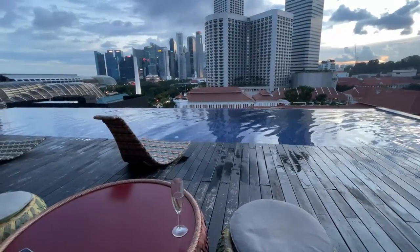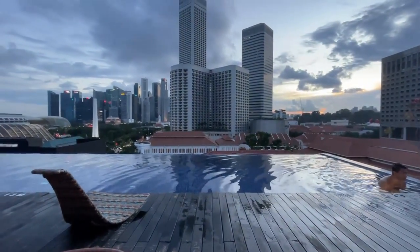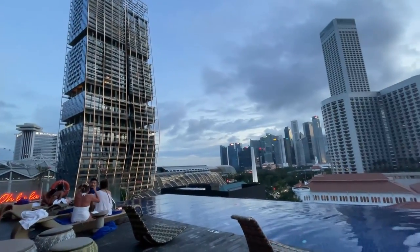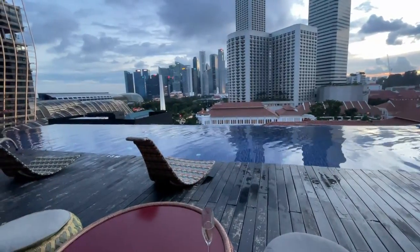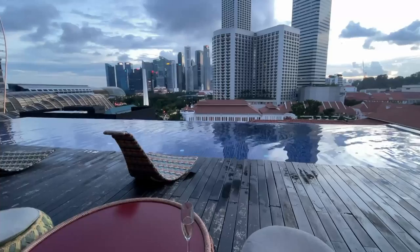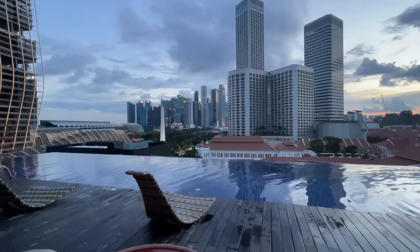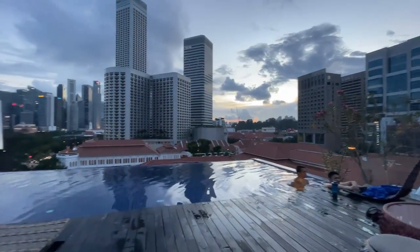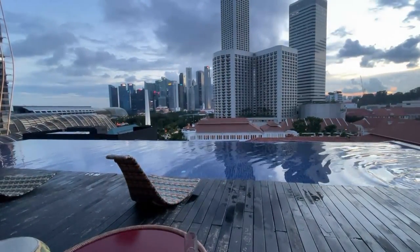I'm over here at the rooftop pool, which is sort of an infinity pool concept. It's a pretty great view, especially at the time I'm here which is around sunset. It is a pretty small pool though — if you're looking to do laps or exercise, it's probably more of an Instagram pool. But because of the infinity concept and the city landscape view, you can see the Esplanade, JW Marriott, Carlton Hotel nearby — it's a pretty nice view, especially for watching the sunset.